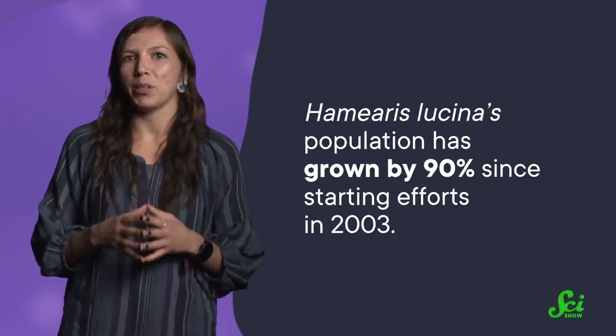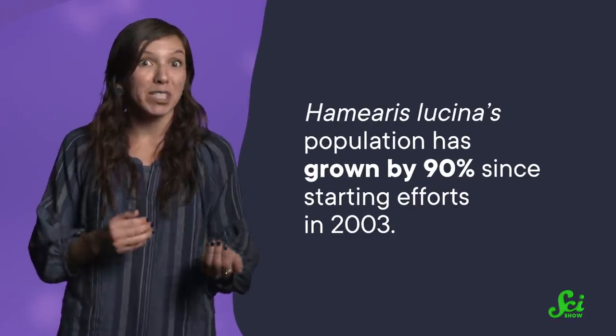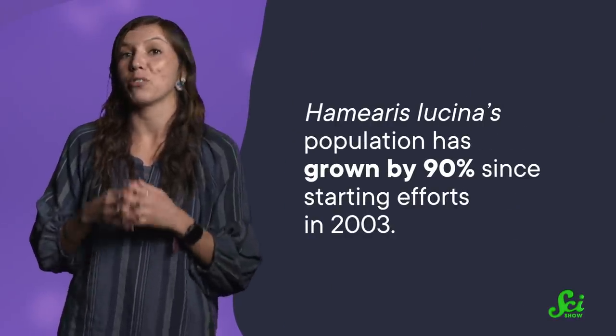These kinds of land management efforts have brought butterflies like Hamieris lucina back from near extinction. That particular butterfly's population has grown by 90% since starting efforts in 2003, because we only began to help the Duke of Burgundy after recognizing how they live, die, and fly.